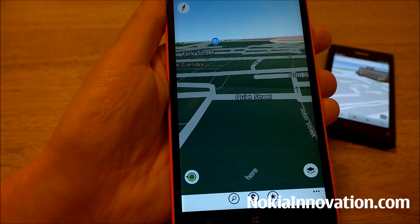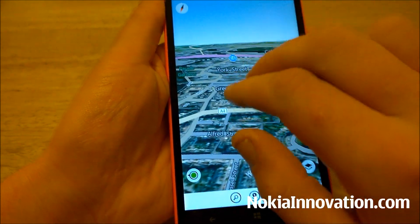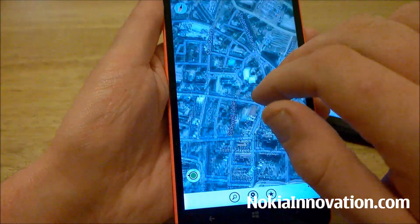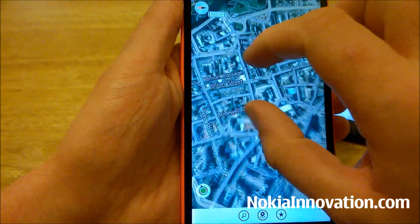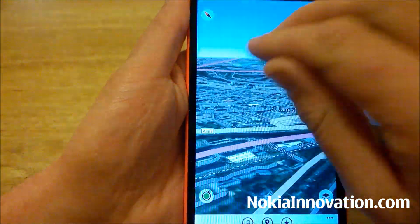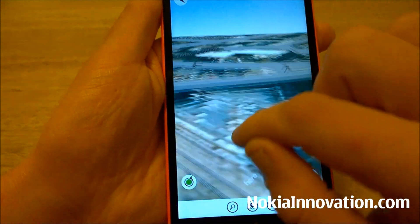If we change it to satellite view, you still have the ability to pan and rotate with two fingers, but the buildings are flat unfortunately.